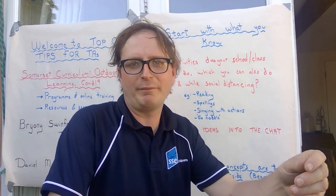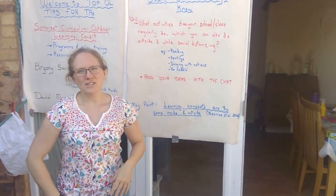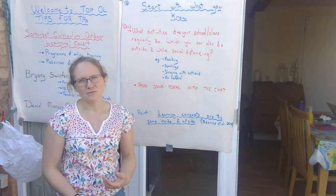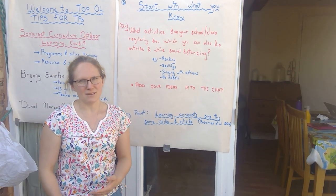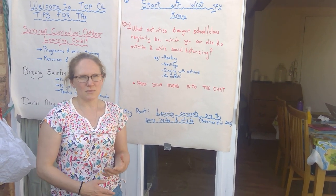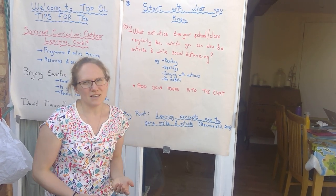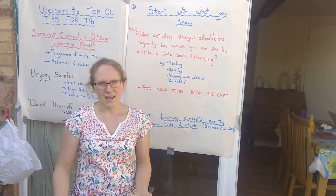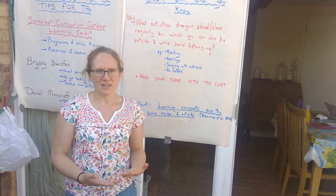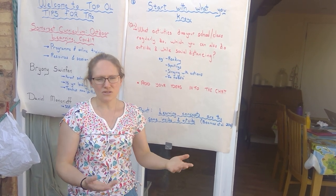We just want you to start off with thinking about things that you're familiar with that you can still do in the classroom or in the outdoors, despite the social distancing measures we have to abide by to make sure your classrooms are safe. There are lots of things that you can do that you have done in the past that you can continue to do. It's nice to stick with some of those familiar things that you feel confident delivering and the children are familiar with because they like those routines.